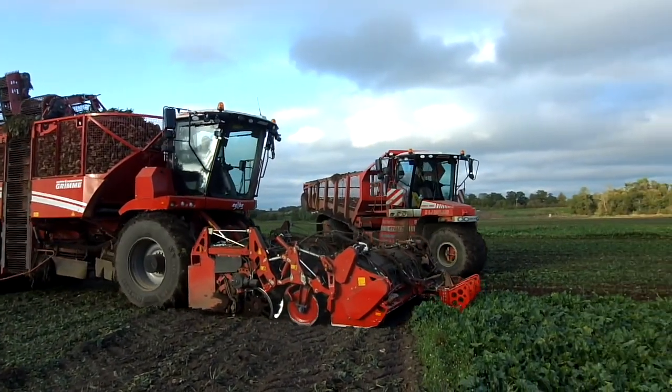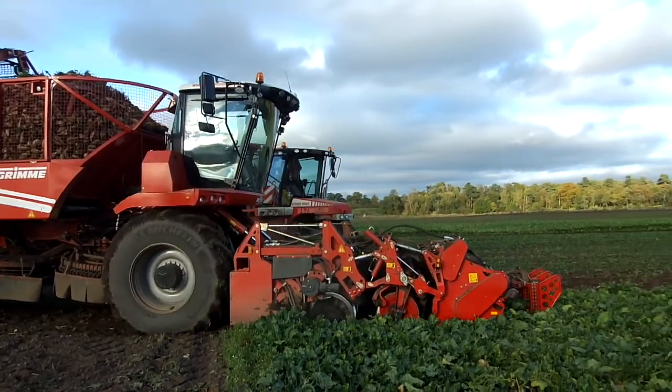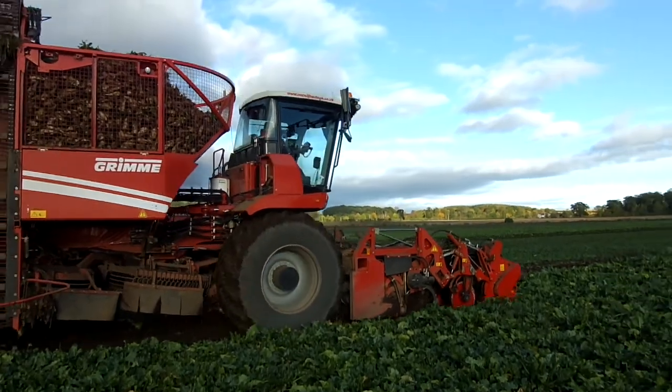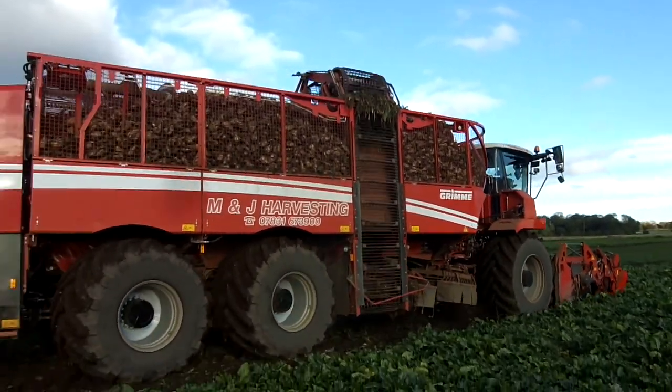The larger Rexor 630 had a spot rate of 1.6 hectares per hour, slightly less than the 620, and a similar field rate of 1.1 hectares per hour. This difference could have been down to soil conditions or the logistics of the trailers.